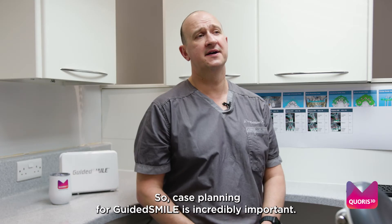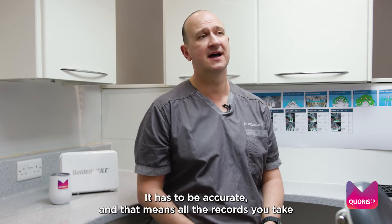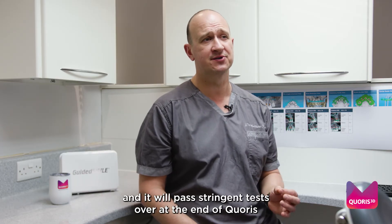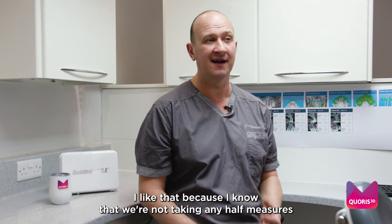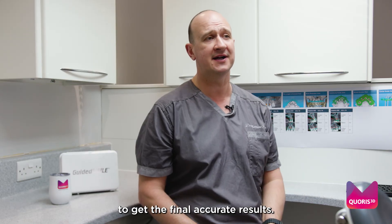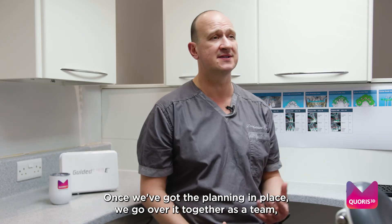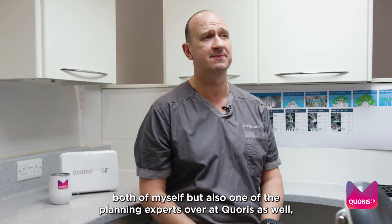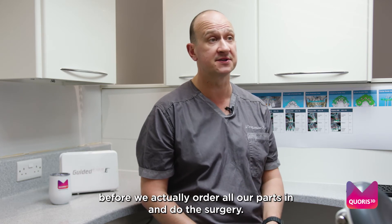Case planning for Guided Smile is incredibly important — it has to be accurate, and that means all the records you take as a clinician have to be accurate. It will pass stringent tests, and I like that because I know we're not taking any half measures to get the final accurate results. Once we've got the planning in place, we go over it together as a team, both myself and one of the planning experts at Curus, before we actually order all our parts and do the surgery.